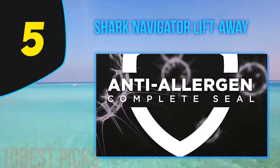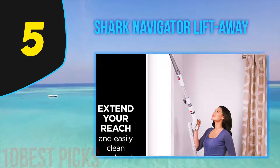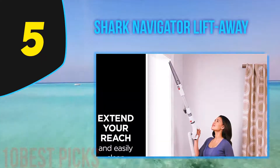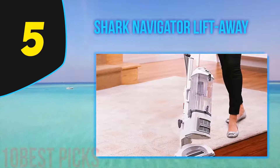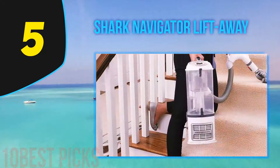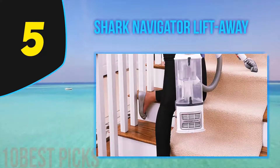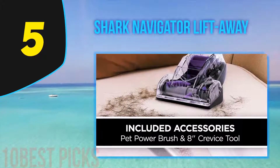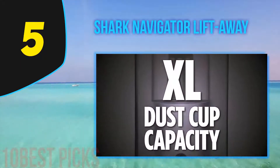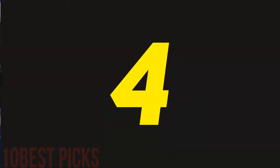Halfway through the list at number 5: Shark Navigator Lift Away. There are few high-quality cordless vacuums that perform similarly to the Shark Navigator Lift Away Professional, which boasts a significant number of advantages. The first is that it's much more compact and lightweight than its alternatives, making it quite easy to store. Alongside this, it's much easier to use than the majority of other options, and easier to clean than quite a significant number of other cordless vacuums. Despite these advantages, the rotating brush has a tendency to stop working.